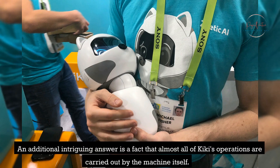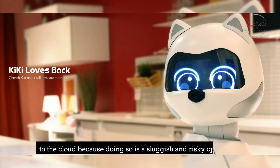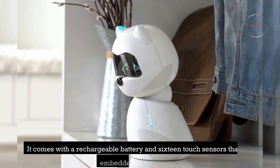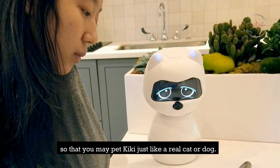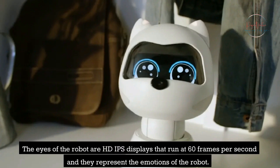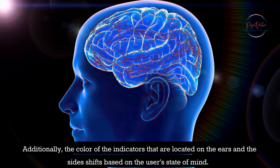An additional intriguing aspect is that almost all of Kiki's operations are carried out by the machine itself. The corporation does not want to send any unnecessary data to the cloud, as doing so is a sluggish and risky operation. Kiki only requires an internet connection when it is receiving a software update. It comes with a rechargeable battery and 16 touch sensors embedded in the body, so that you may pet Kiki just like a real cat or dog. After it has been completely charged, the battery should have a life of at least 2 hours. The eyes of the robot are HD IPS displays that run at 60 frames per second and represent the emotions of the robot. Additionally, the color of the indicators located on the ears and the sides shifts based on the user's state of mind.